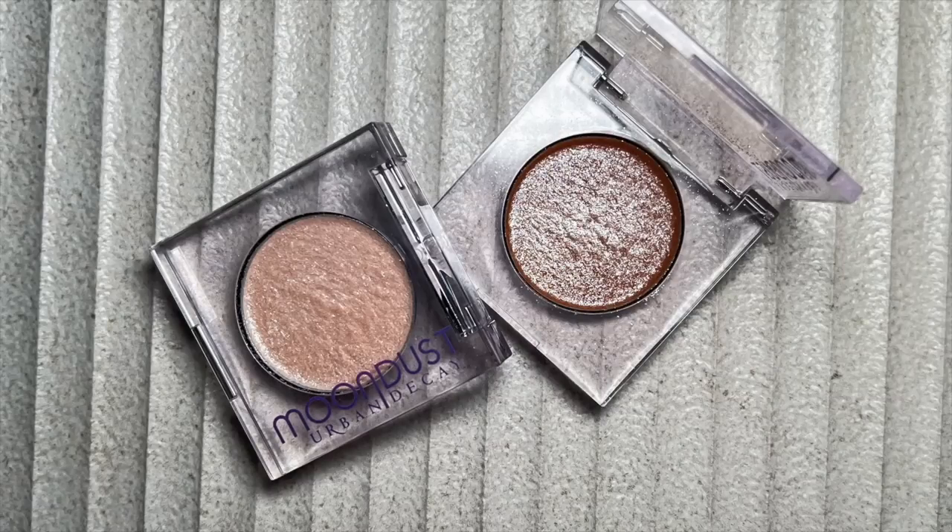These are the Urban Decay Moondust Eyeshadows. My two favorite shades are Space Cowboy, which I'm wearing today, and Cosmic, which is a nice snowy white. Space Cowboy has a bronzy base that's very smooth with gorgeous golden and silvery reflective glitter. Cosmic has a sheer base with a gorgeous white silvery reflect to it. These are perfect if you want a topper — very sheer, just enhancing what you have going on, not a metallic shadow but like a sheer wash of pixie dust. Whenever I wear these I get non-stop compliments and questions. These are treasures in the makeup industry.